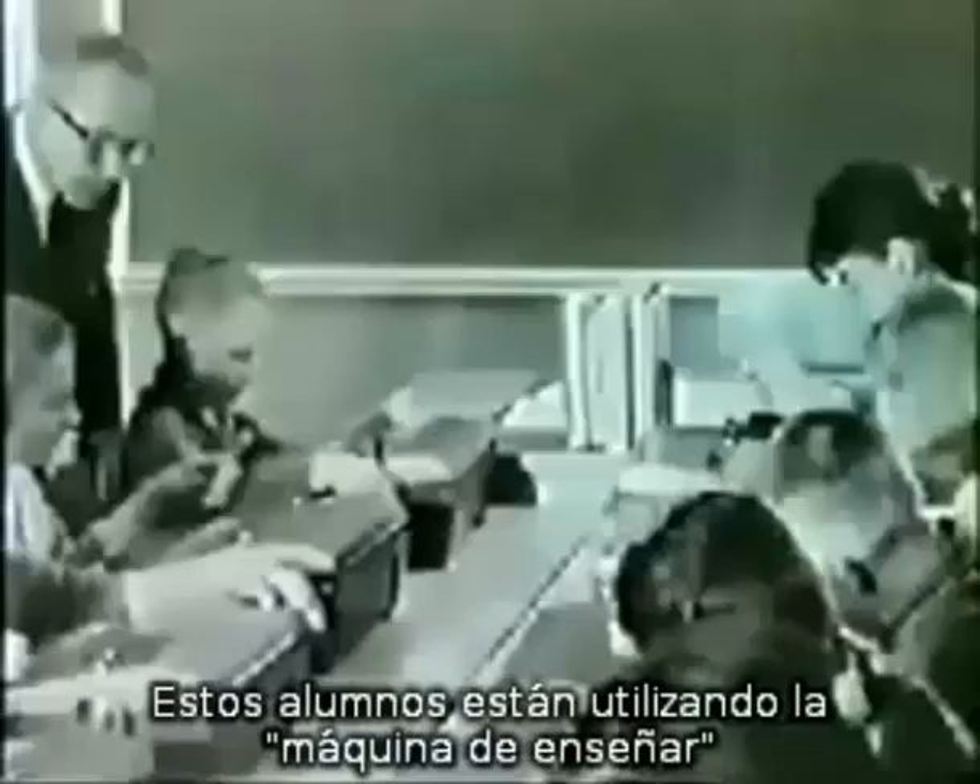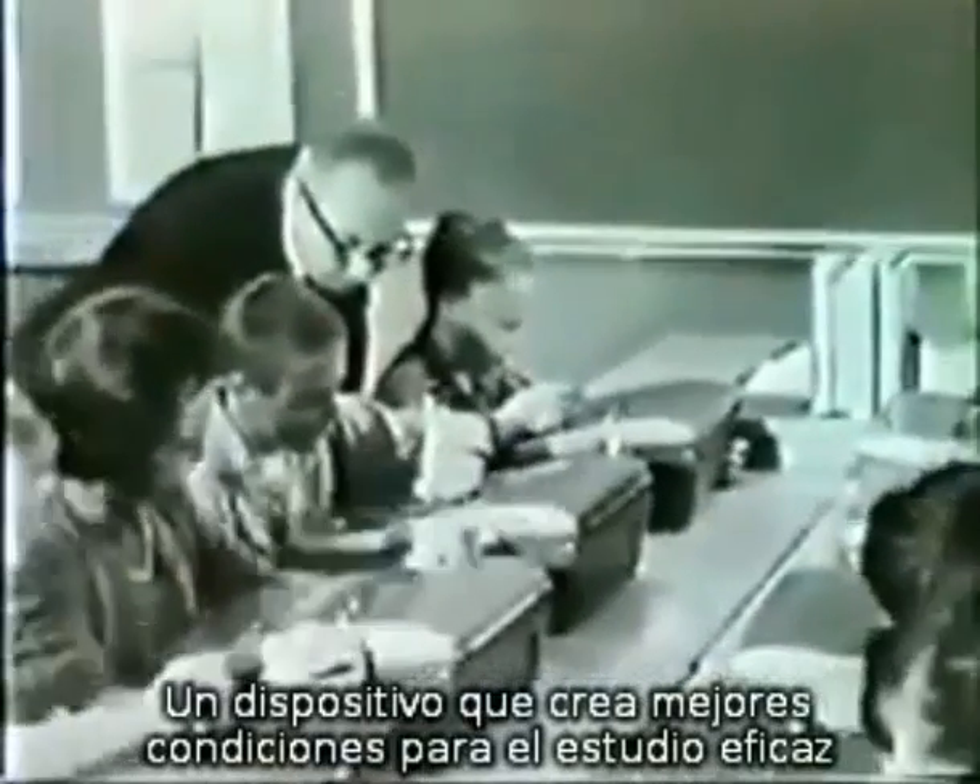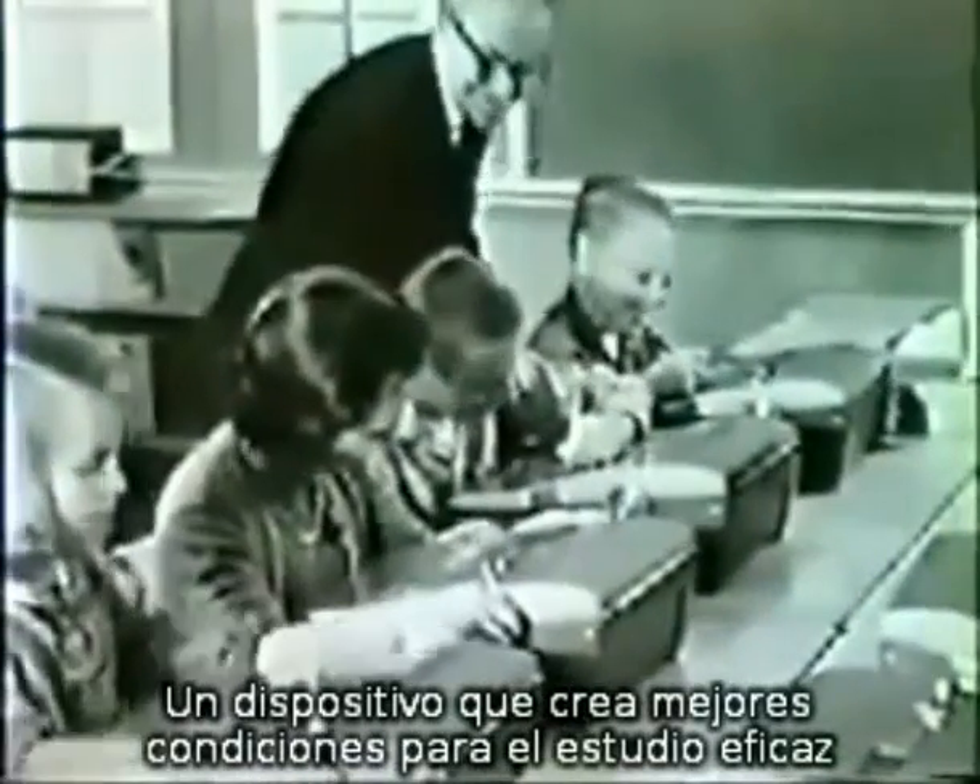Each student is using a teaching machine, a device which creates vastly improved conditions for effective study.